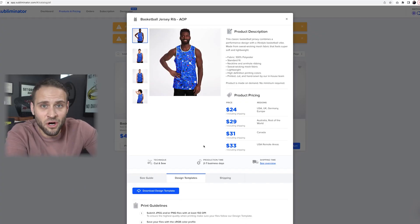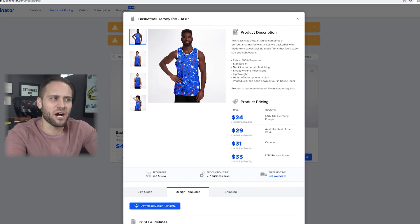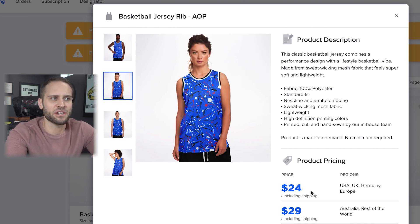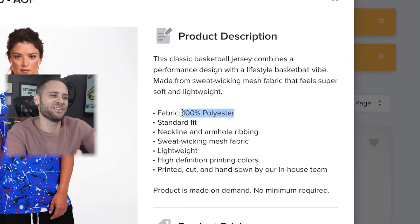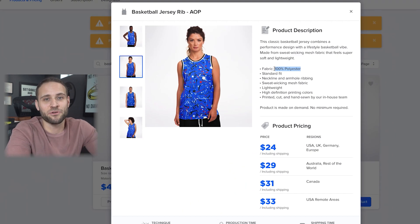This basketball jersey is from a print-on-demand company called Subliminator. They have some really awesome mock-ups of this product showing it on a couple of different models. It's going to cost you $24, including shipping. The fabric is 100% polyester, which is pretty typical for a basketball jersey. Overall, this is a really cool product inside of the Subliminator app.